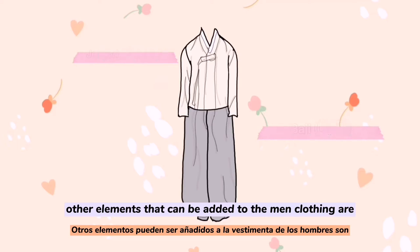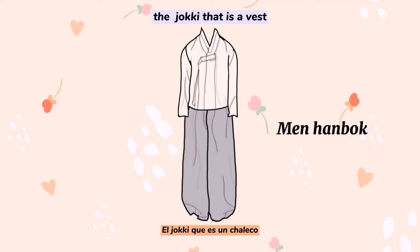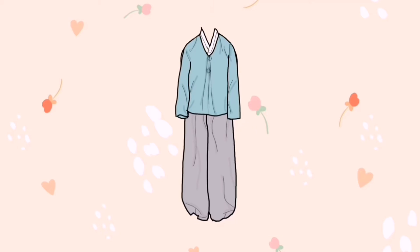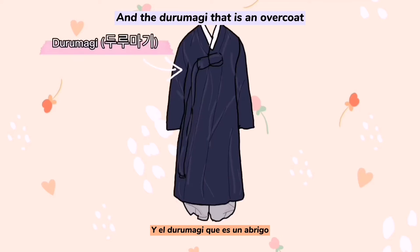Other elements that can be added to the men's clothing are the joki, which is a vest; the magoja, which is another jacket; and the turumagi, which is an overcoat.